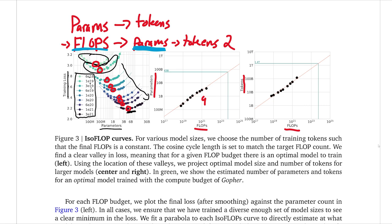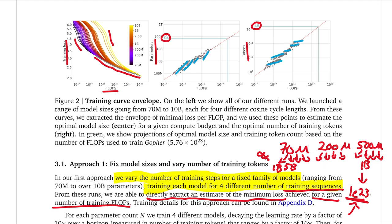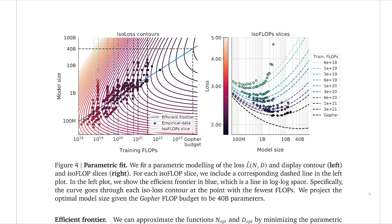You might be wondering how this second method matches up against the first. We can actually see: for the Gopher compute budget, they estimate it should have been 63 billion parameters trained with 1.4 trillion tokens. Scrolling back, the first method gave 67 billion parameters with 1.5 trillion tokens. So these are very similar — they might diverge a little as the computation budget scales up, but at this point in the fit they're quite close.